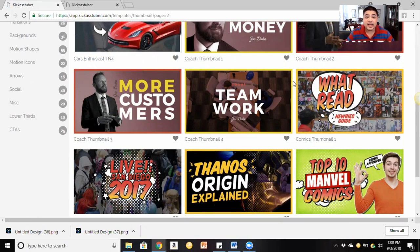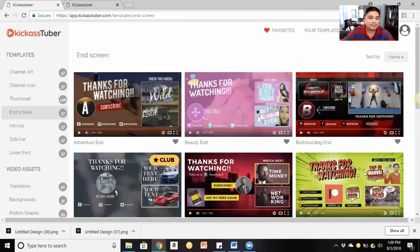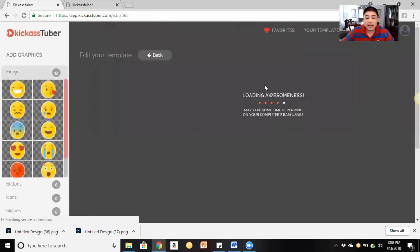For those looking to make money as a graphic artist online — being the one outsourced to for creating thumbnails — this is also a great tool. They have everything you need: thumbnails, channel icons, and even end screens. The end screens blew my mind; I couldn't believe how amazing they look. These are high resolution end screens.